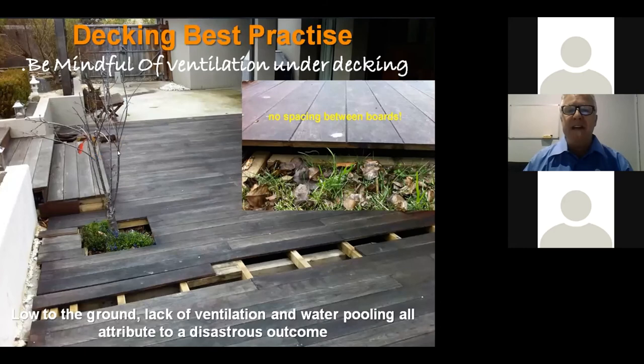Ventilation under decks is really important — decks are still timber and need good ventilation to prevent moisture collecting under them. With a low-lying deck and poor ventilation, the environment under the deck differs from the top surface, causing boards to swell, cup, and put pressure against each other. Raised decks should have good ventilation and good drainage — I've seen lots of decks where drainage and ventilation under them isn't taken into consideration, but it is very important.